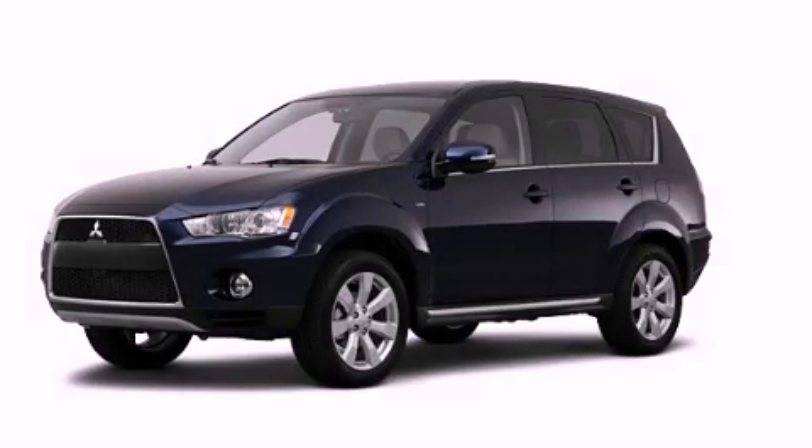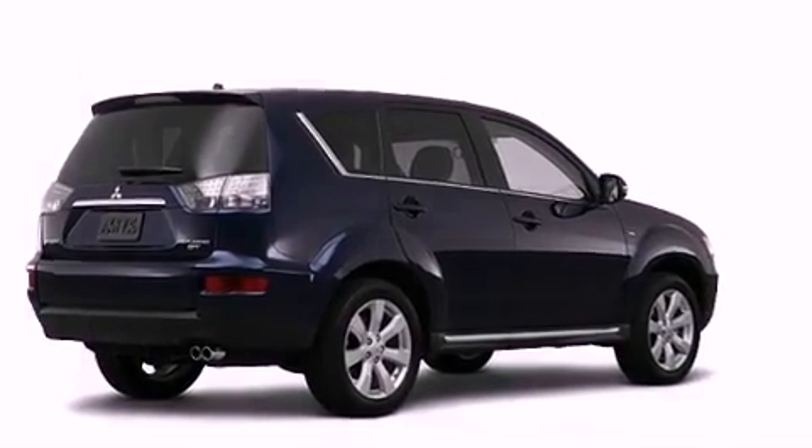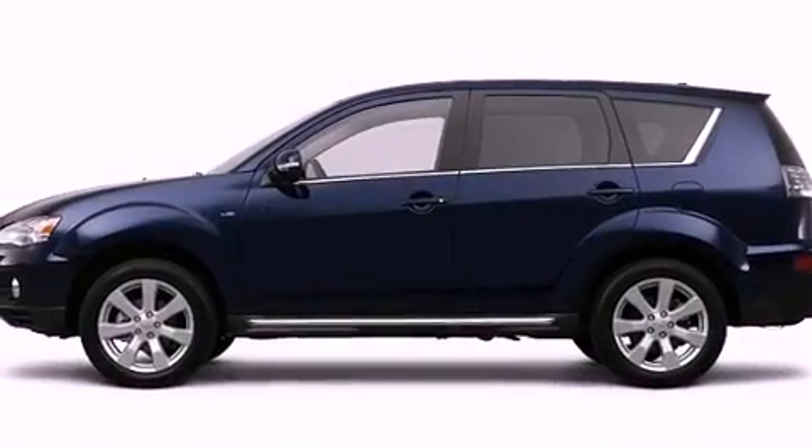This is a brand new 2012 Mitsubishi Outlander. Plenty of space for what you need. It features a 2.4-liter four-cylinder engine and a continuous variable transmission.